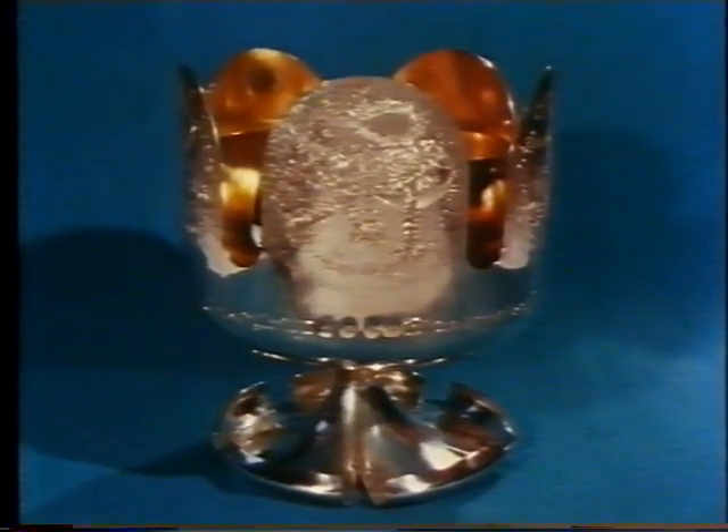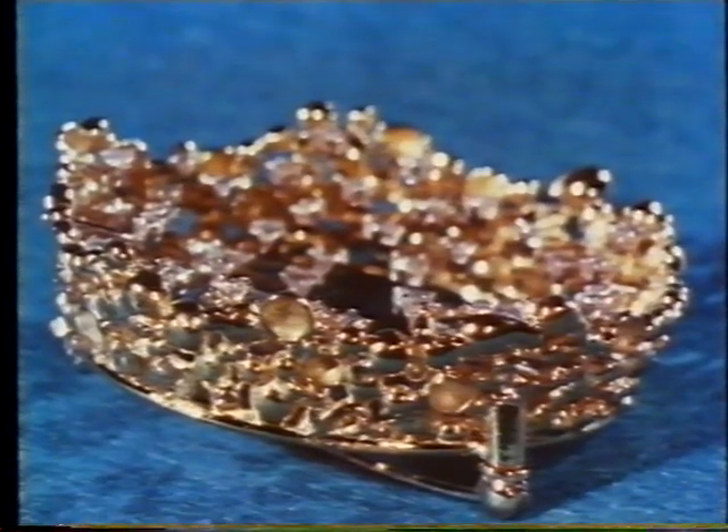This engraved flower bowl was hallmarked in Edinburgh: MA for the maker; the Britannia mark indicating the higher standard of silver; the castle for the Edinburgh Assay Office; and D for 1978. On this gold and diamond brooch, the marks JAD for the designer and maker; a crown and 750 for 18 carat gold; a leopard's head for the London Assay Office; and the letter D for 1978.